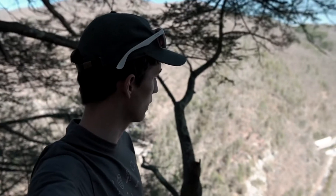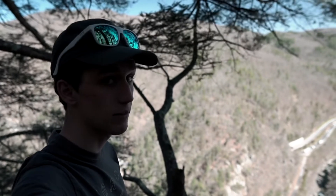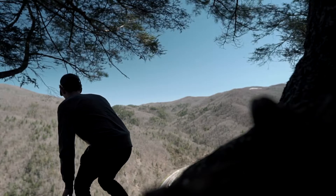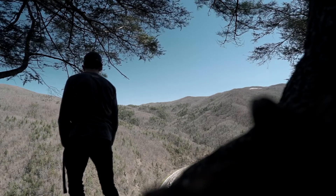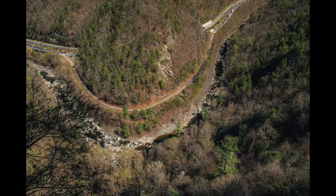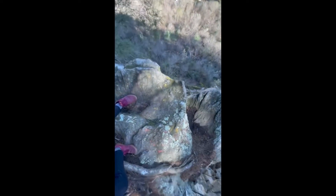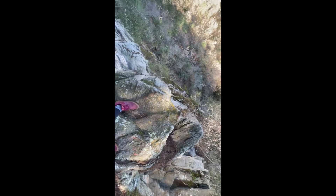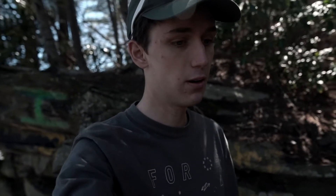I'm gonna set the camera down because this is stout. I don't think anybody's gonna understand how undercut this actually is. This place is steep, I don't know how else to put it, and there's a waterfall down there.